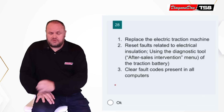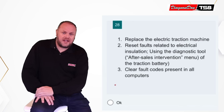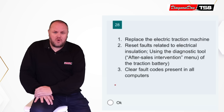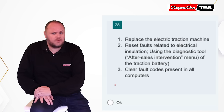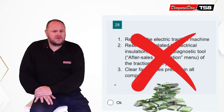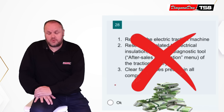The dealership tech decided to continue the guided test, and this time it pointed towards the inverter and the electric drive motor. Unfortunately, both were no longer covered under warranty, and it would cost the customer tens of thousands of euros to replace them. The customer declined repairs and decided to take the van to an independent workshop.